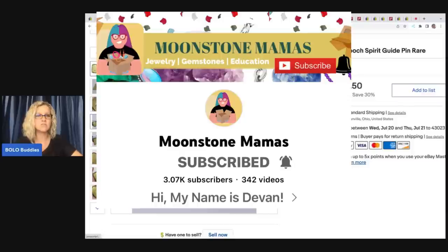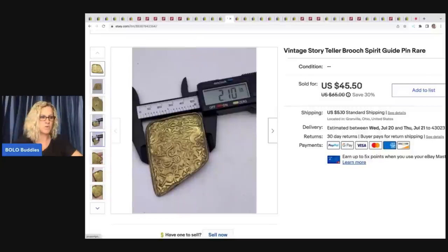Go check out her channel — she is amazing. This was another bundle. I'm going to show you the three items that they bought and I'm going to tell you what they paid in total for those.